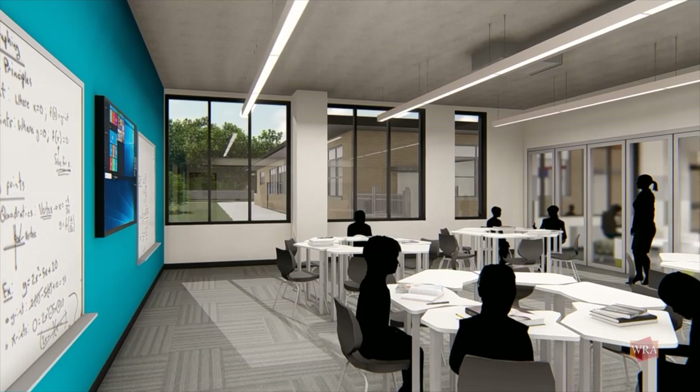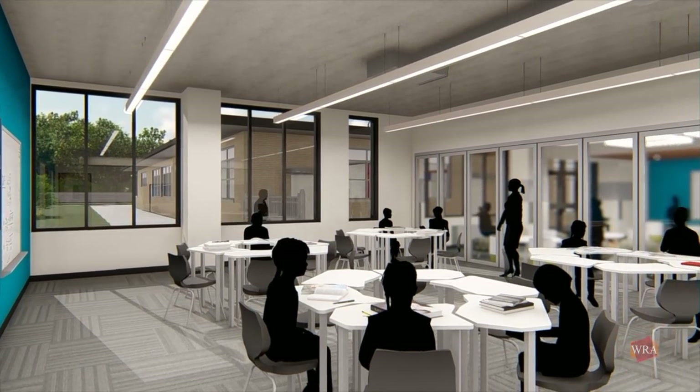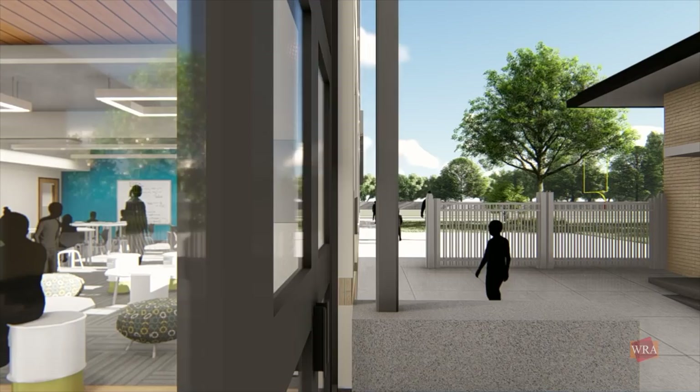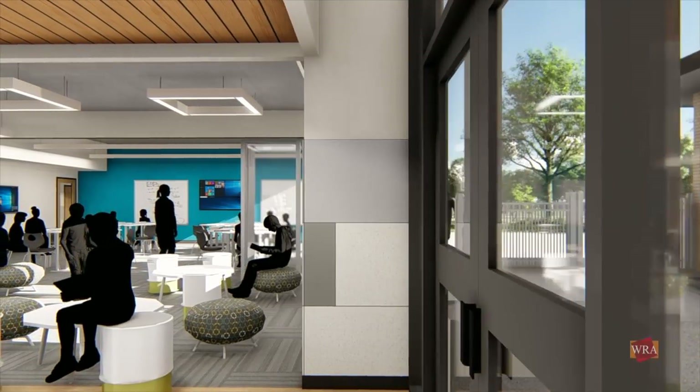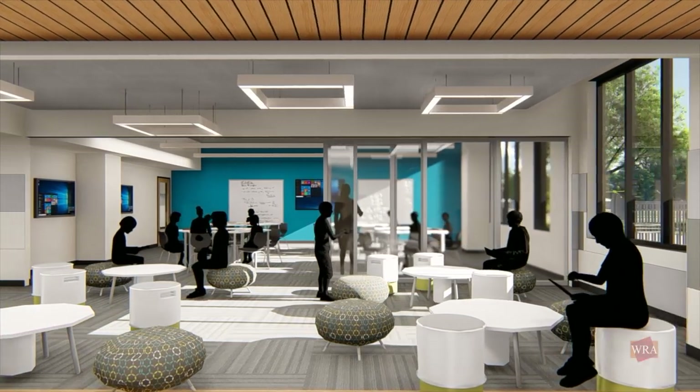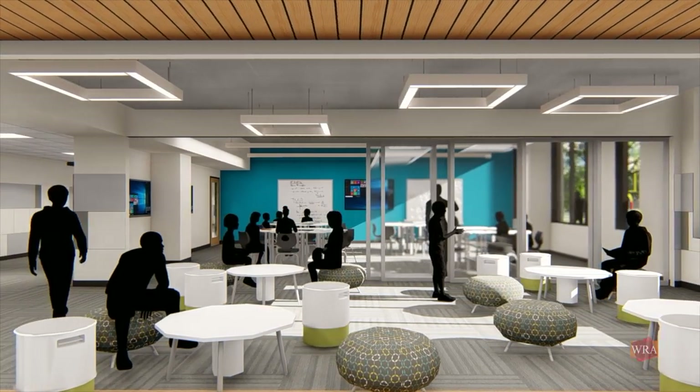The middle school has multiple learning environments, including standard classrooms, science and STEAM labs, and shared, centralized collaboration spaces. All classrooms in both new and renovated areas will be larger and equipped with technology that encourages exploration and critical thinking.